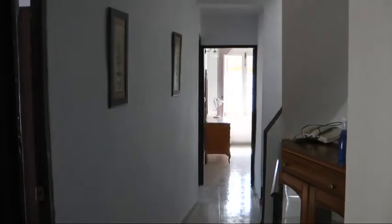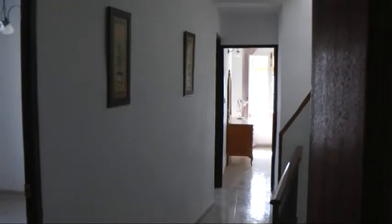We're on the second story now. Three good sized bedrooms, two of them with air conditioning. We're in the washroom — could use a little modernization, but it functions and so forth.